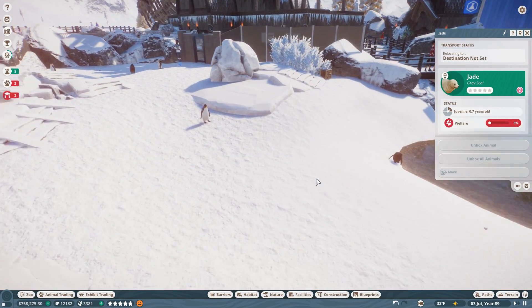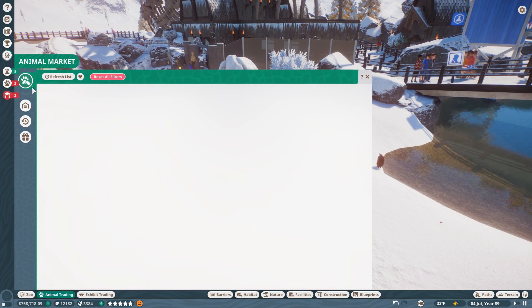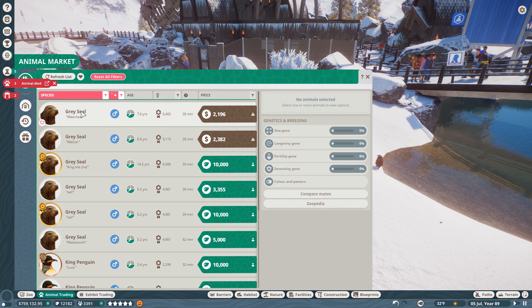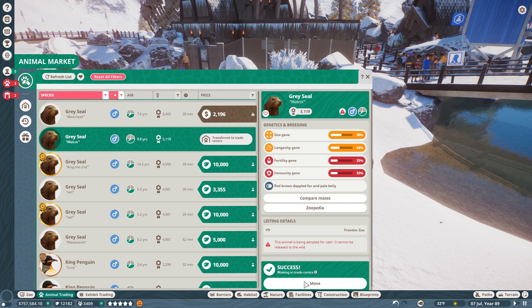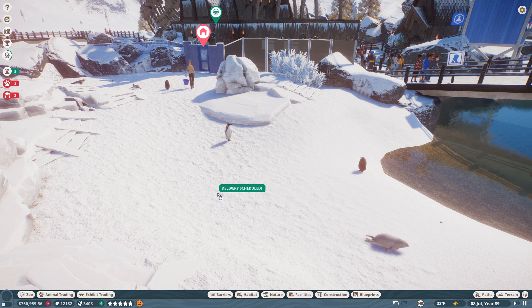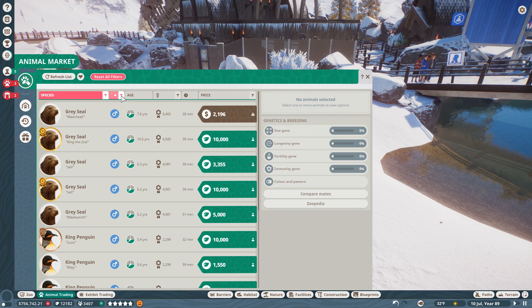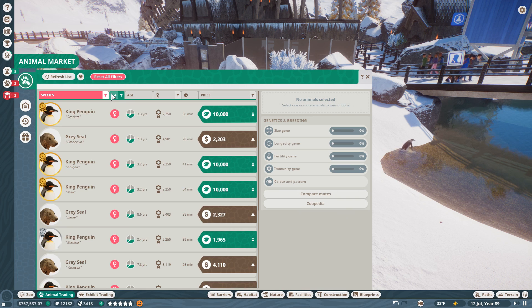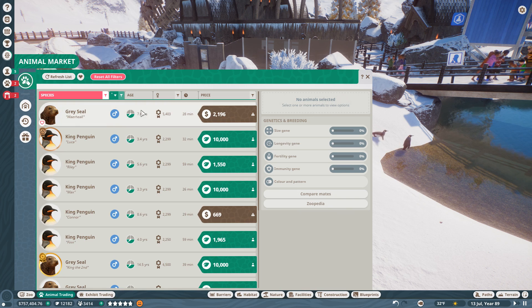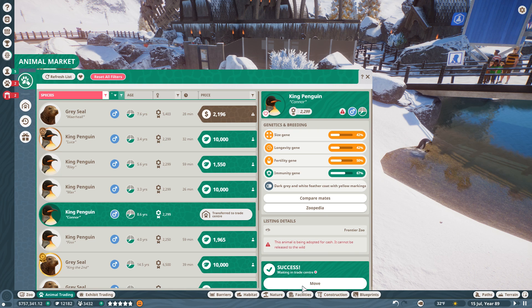For now it's going to be the seals and the penguins - let's see if we can get our hands on any more of them. We can get another male gray seal - let's try getting this guy, Walcott. What a name! We'll give him a new name after someone from the comments when he gets here. Then let's look for more penguins - there's a male king penguin and we have several females.